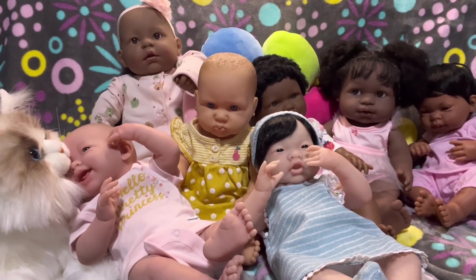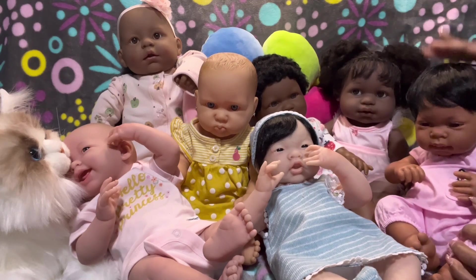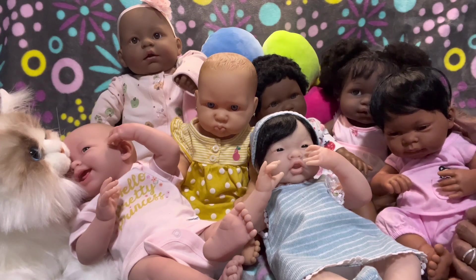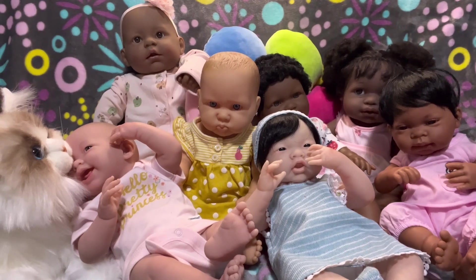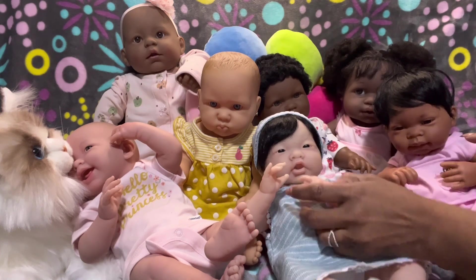So let me count how many girls I have. One, two, three, four, five, six, seven — seven girls. These are seven Berenger baby girls I have in my collection. I have one more to show — my only boy.